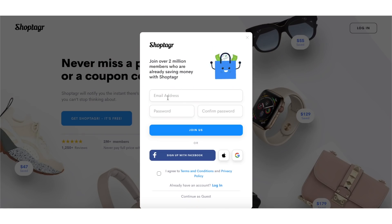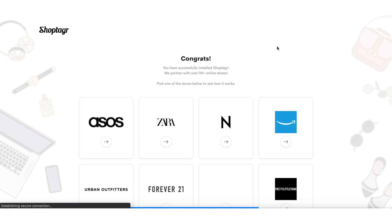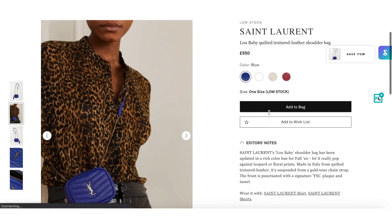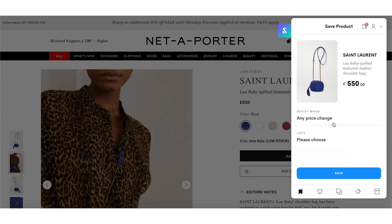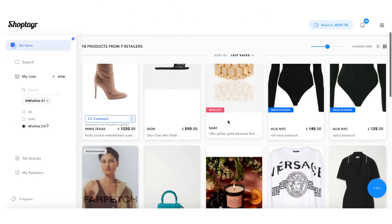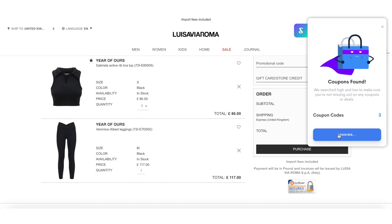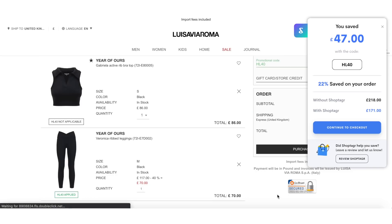To download ShopTagger, go into the description box below and click on my link. You're going to create an account, then download the Chrome extension from the Chrome store — it's free. As you're surfing the internet and come across a piece you might be in love with, go to the right-hand side where this little S lives, click on it, and save it to one of your wish lists. You'll get notified when it goes on sale or comes back in stock via email or mobile push notification. You can have as many wish lists as you want — one for yourself, one for gifts. ShopTagger also has a coupon-scouring feature at checkout and a cashback feature that works for specific retailers, paid into your PayPal. Go ahead and download ShopTagger below. Thank you ShopTagger for sponsoring this video.